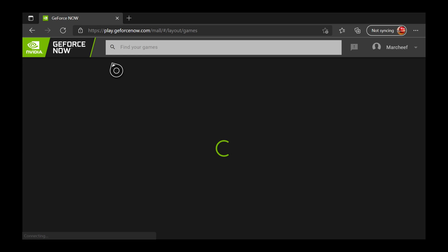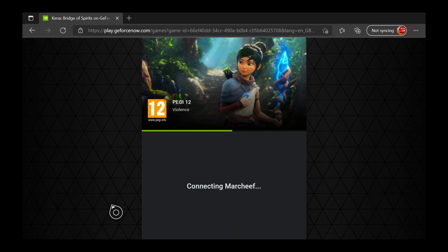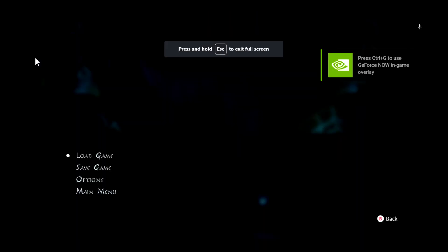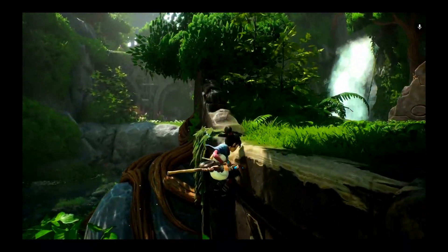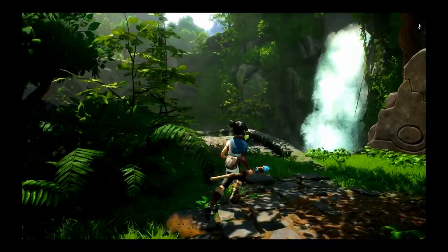Microsoft Edge support for GeForce Now has now dropped. This means that the Xbox Series X Edge browser, if you have the latest update, is now able to play GeForce Now. And yes, you're seeing Kina being played on the Xbox Series X via the Edge browser.